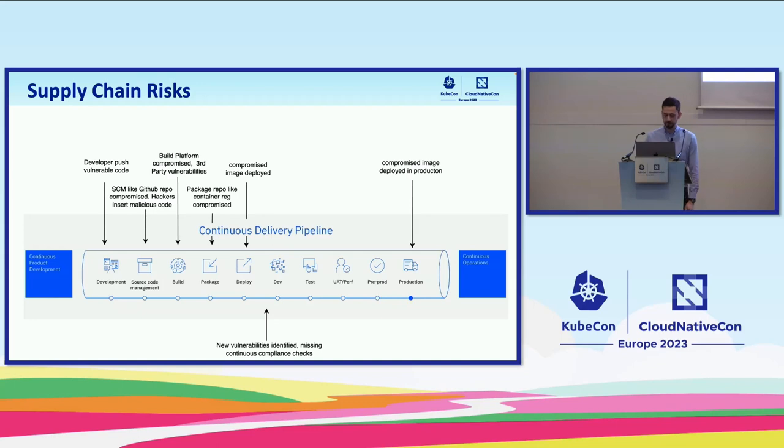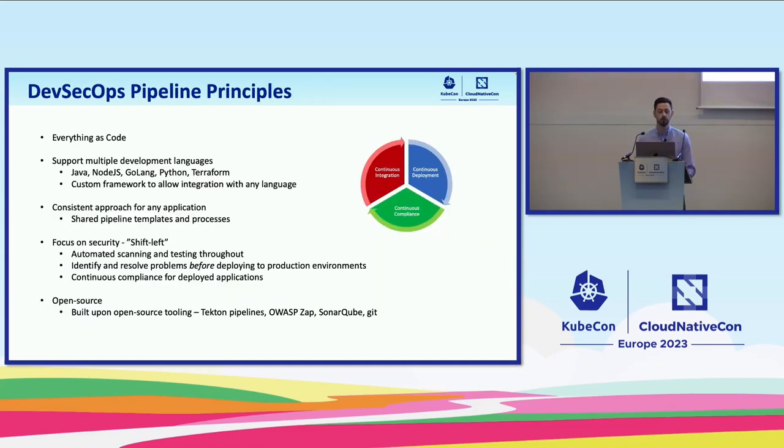Thank you, Krishna. You have described the problem — now let me describe the solution we have devised to combat risk in the software supply chain. Our pipeline or tool chain consists of three separate pipelines: continuous integration, continuous deployment, and continuous compliance. I'm going to talk about the principles of this pipeline before talking about specific elements. Absolutely everything is defined as code — the infrastructure the application runs on is code, the pipeline itself is defined as code, even the deployment is code. And the new component that makes the system so special — continuous compliance — is also based on code. This is to make it as manageable and reusable as possible.